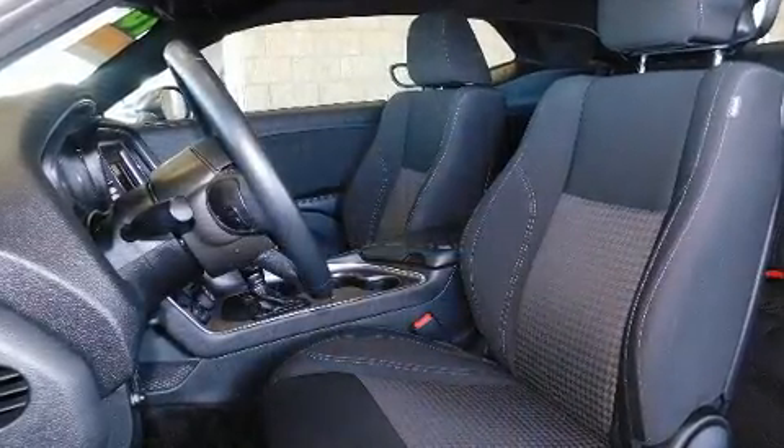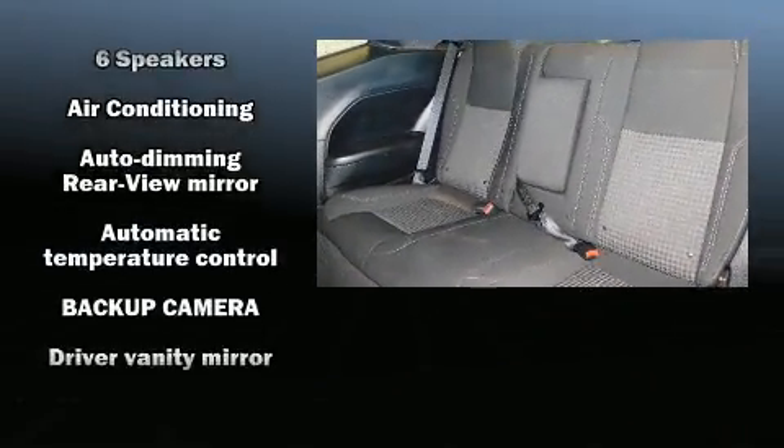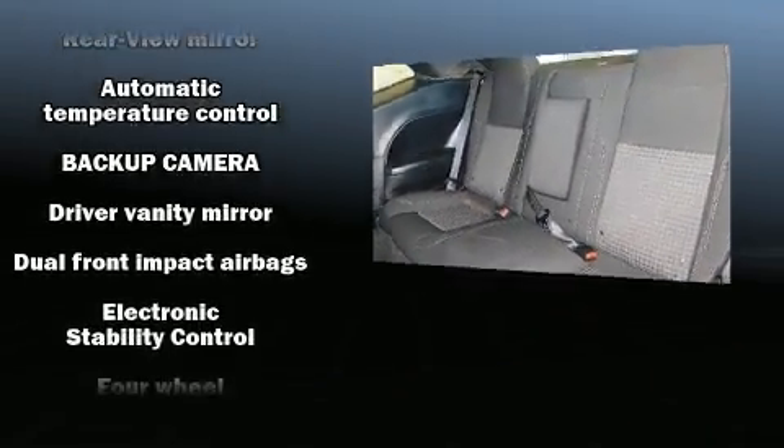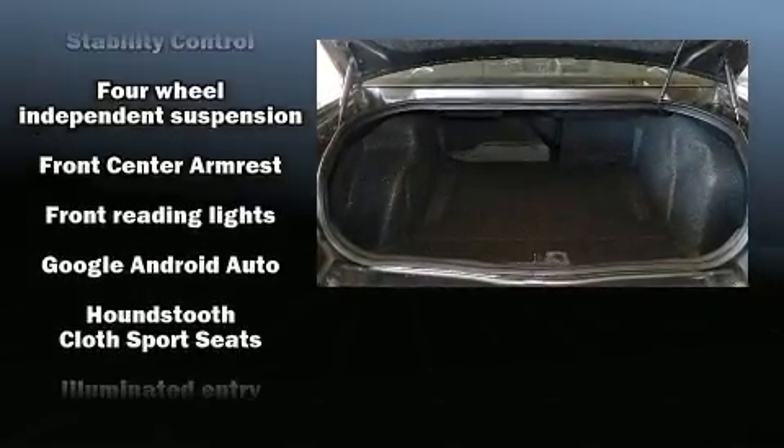Dodge also prioritized safety and security with features such as front-side impact airbags, traction control, anti-whiplash front head restraints, ignition disabling, and four-wheel disc brakes with ABS.